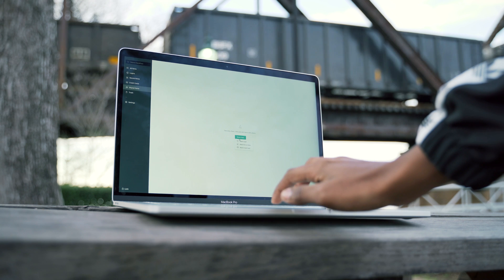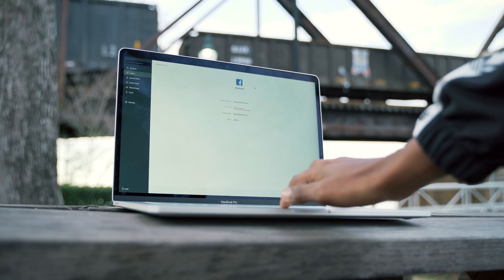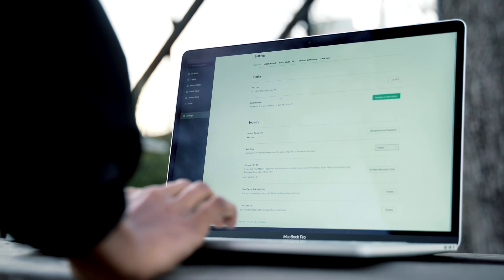The next tab you'll find is shared items. Here you can share your stored logins, notes, or credit cards to anybody via email. The last tab you have is trash.